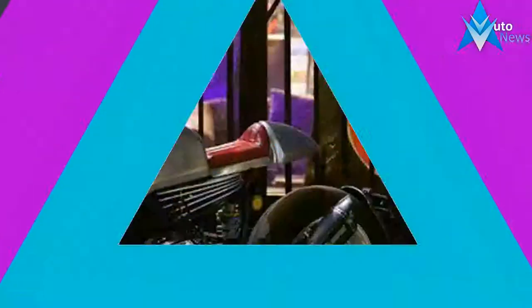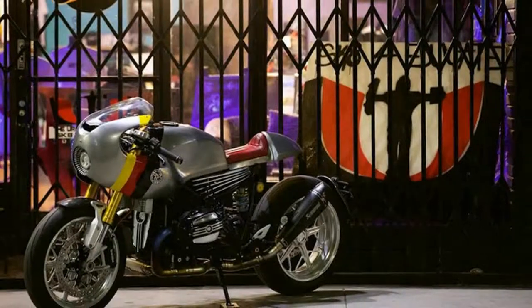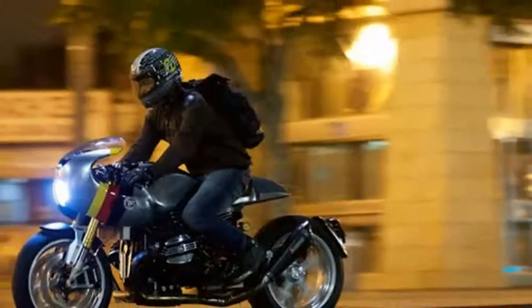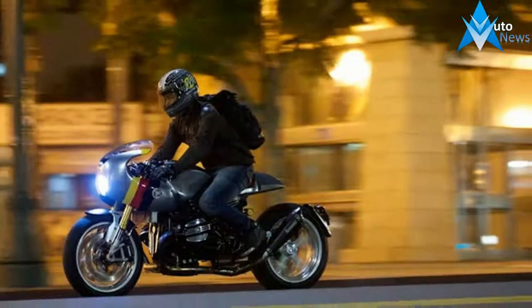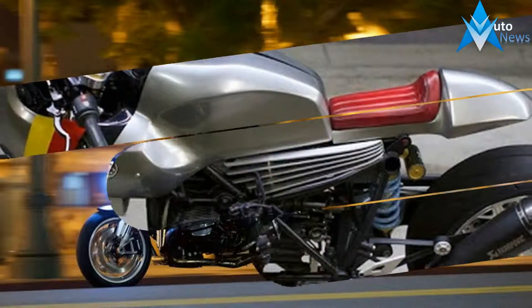Now, almost two and a half years later, he's come back to the R9ette, but with a very different vibe. After the scrambler, we really wanted to make a cafe racer too, he says. Our schedule is busy so it took a long time, but it was worth the wait.